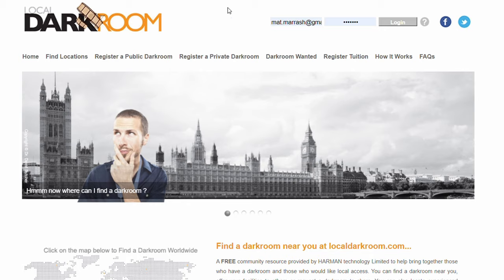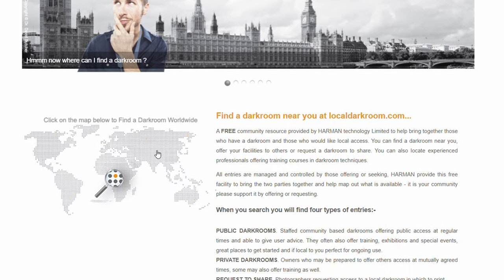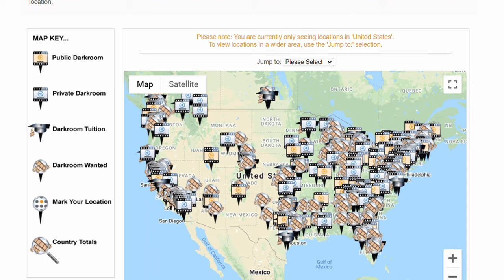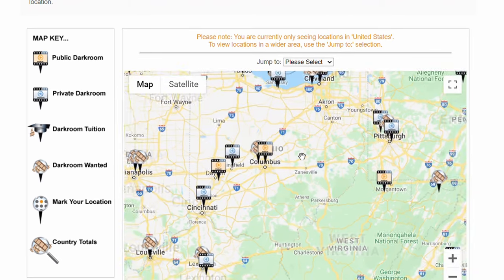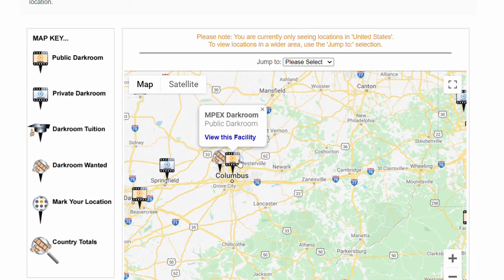I'm going to link down below to Ilford's site, a darkroom locator where you can find anywhere in the world public darkroom and private darkroom spaces that you can have access to. If you're in Columbus, that also includes the Midwest Photo darkroom. I'm plugging that not just because I work at Midwest Photo, but because I designed that darkroom, and it's one that is based on the philosophies I'm going to outline here today.